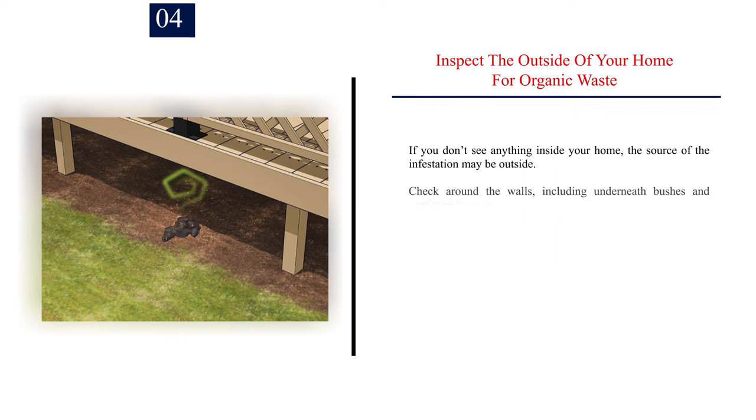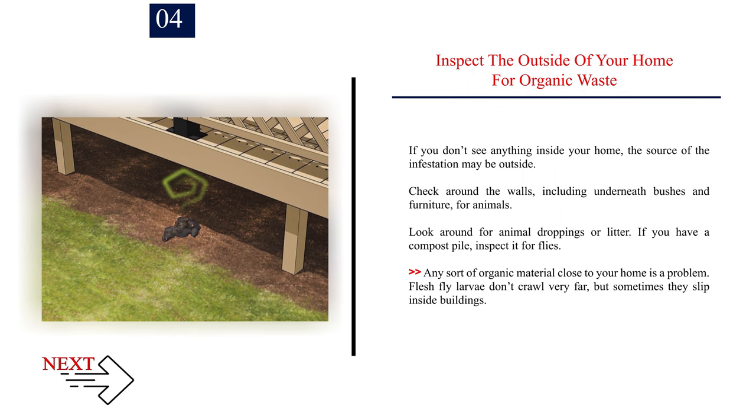Number 4: Inspect the outside of your home for organic waste. If you don't see anything inside your home, the source of the infestation may be outside. Check around the walls, including underneath bushes and furniture, for animals. Look around for animal droppings or litter. If you have a compost pile, inspect it for flies. Any sort of organic material close to your home is a problem. Flesh fly larvae don't crawl very far, but sometimes they slip inside buildings.